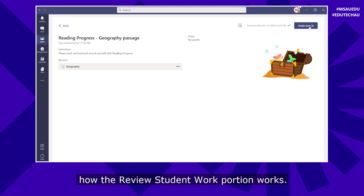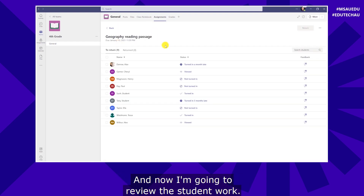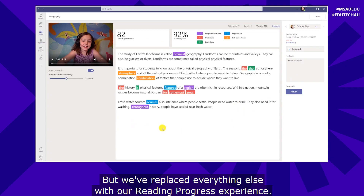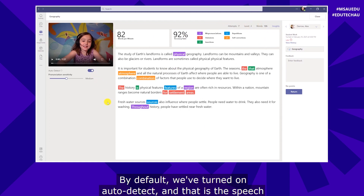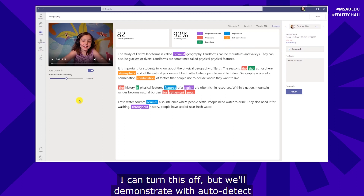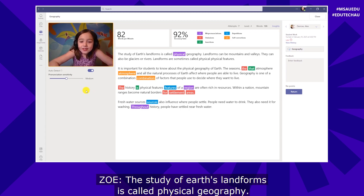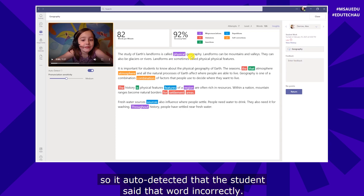Now I'll switch back to the educator view and show how reviewing student work works. I'm signed in as the educator in Assignments. I'll open this one and click on the student. Now we're in the teacher review experience — the normal speed grader on the right, but we've replaced everything else with our Reading Progress experience. You see the passage marked up: words per minute, accuracy rate, number of attempts, level, and number of words. By default, auto detect is on — that's the speech process that listens for mispronunciations, omissions, insertions, repetitions, and self-corrections. You don't have to use auto detect; I can turn this off, but I'll demonstrate with it on first.